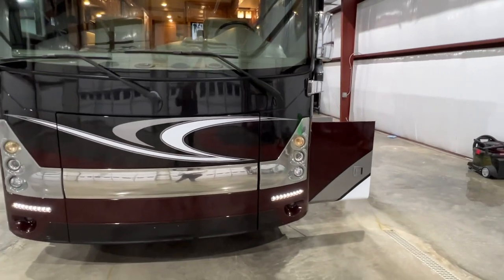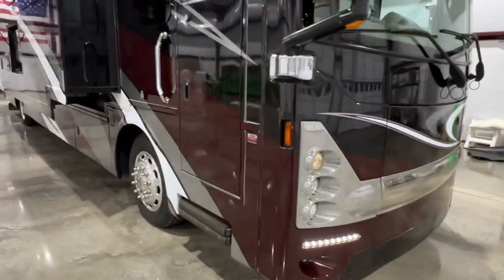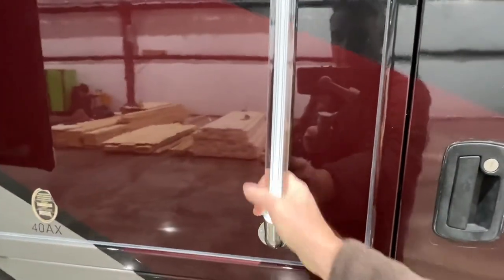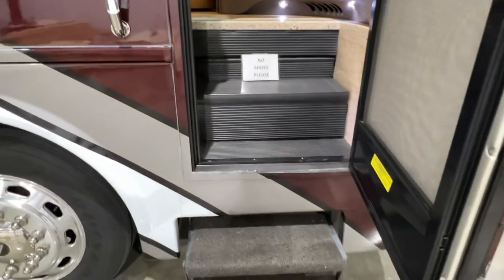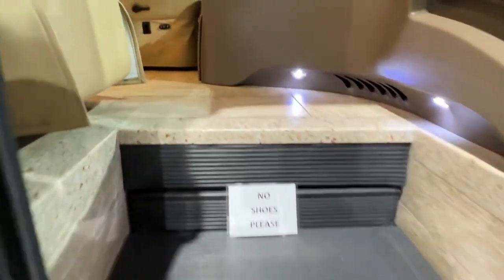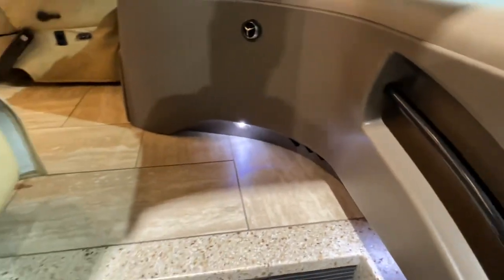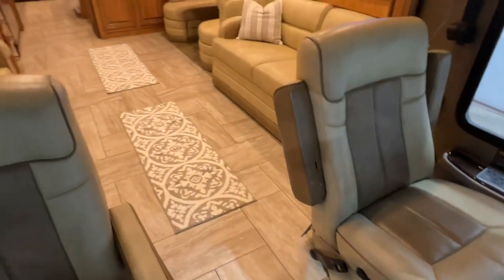We're going inside. Got the nice lighter handle. Got your steps that come out. Right now the ignition is on — that's why they're going back in. Got some nice LED floor lights, and a really nice tile floor.